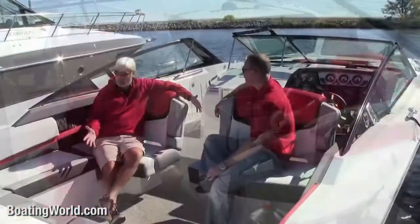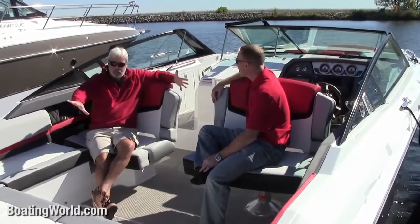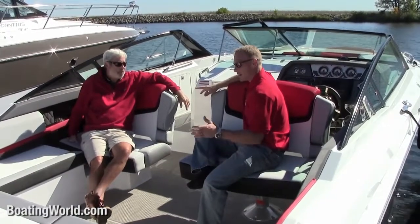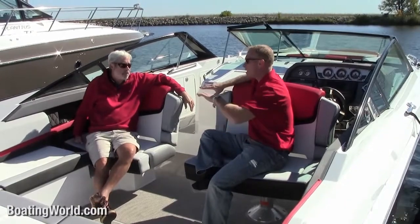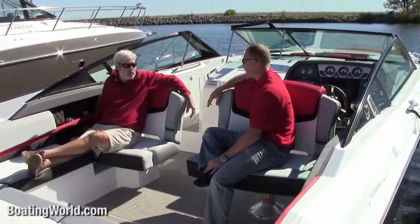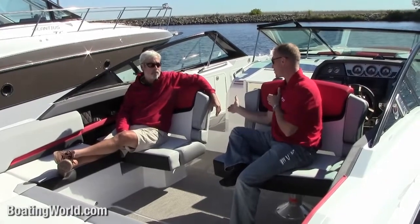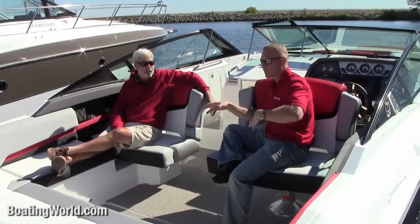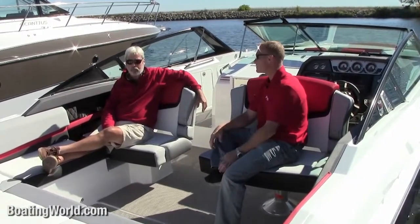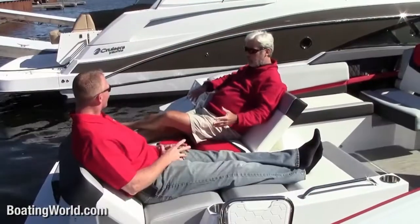This is really amazing — you've replicated what you had up front with a conversation pit, so the people back here can talk with the people up front. We wanted to make sure there were two areas for separate things happening: people forward can be comfortable and have their own entertaining, while back here in the cockpit the fixed seating forward can join into the cockpit seating with folks on the Sun Lounge and transom, because this is really where a lot of your time is spent.